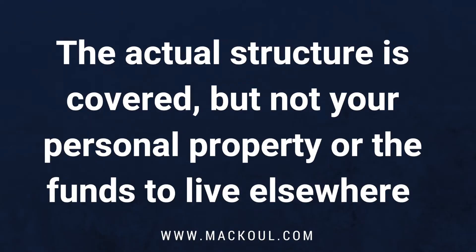Many tenants assume they do not need renter's insurance and that any issues will be covered by their landlord's insurance policy. This is not always the case. The actual structure is covered, but not your personal property or the funds to live elsewhere if the building is destroyed.